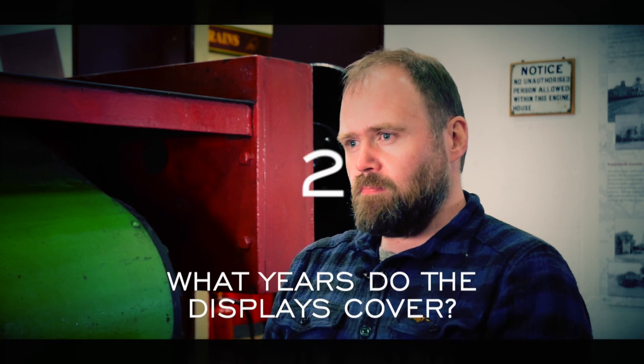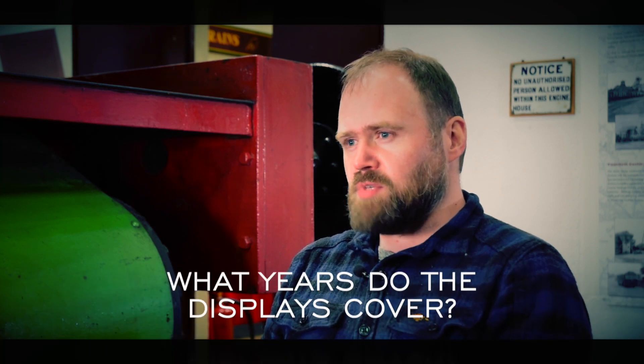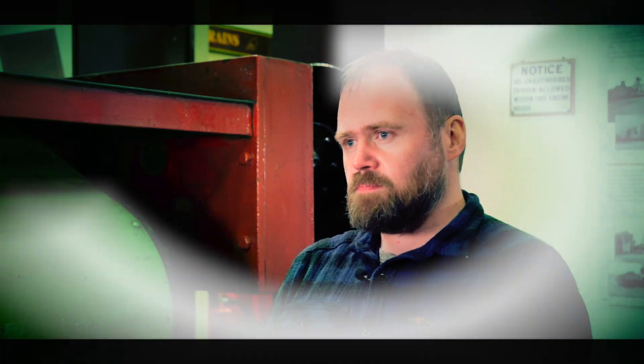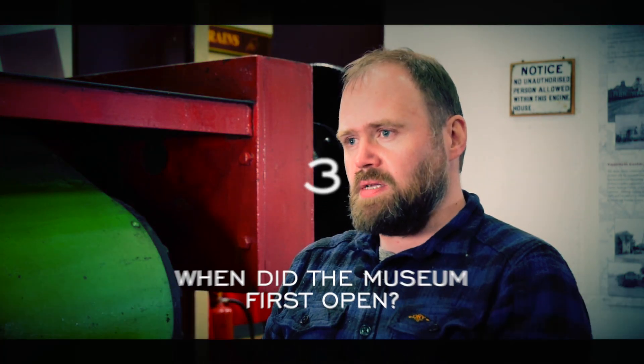What years do the displays cover? Everything from approximately 1790 right through to the 1960s. When did the museum first open? In 1982.